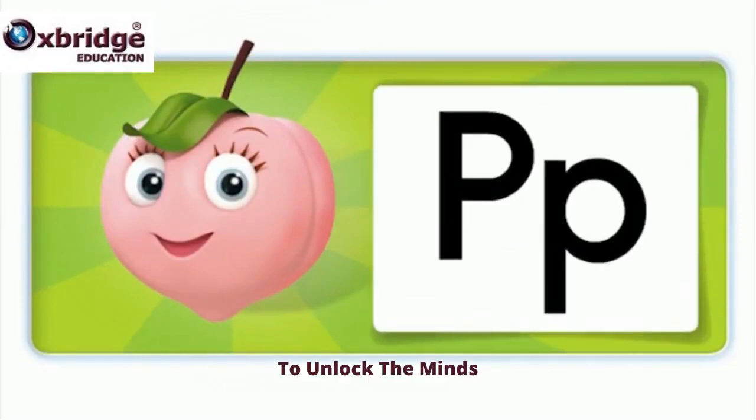Hello, I'm a pink peach. This is the P sound. This is the letter P.